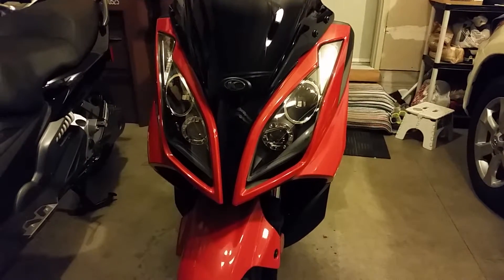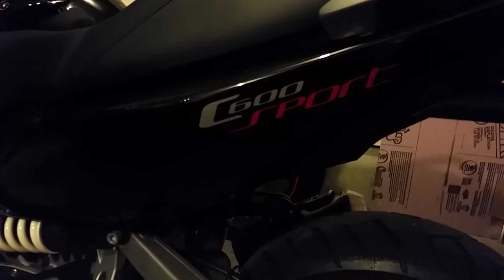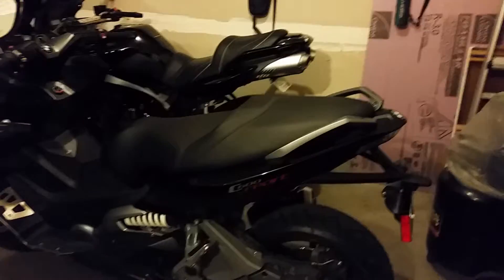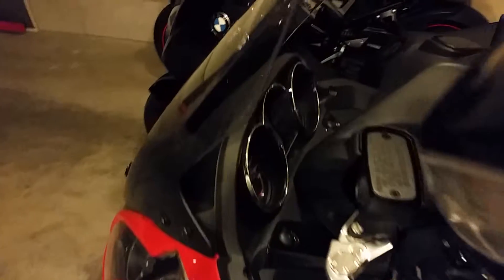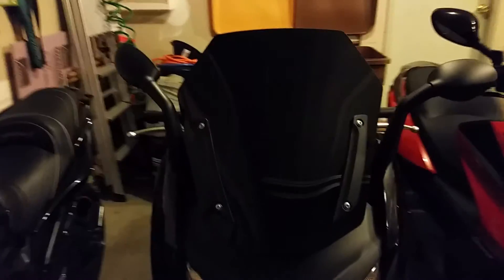This is a 2014 Kymco Downtown, and the black one is a BMW C600 Sport — it's actually a 650cc. The BMW has only 2,200 miles on the odometer; the Kymco Downtown has 5,000 miles. I made a custom windshield on my BMW, making it shorter and black.